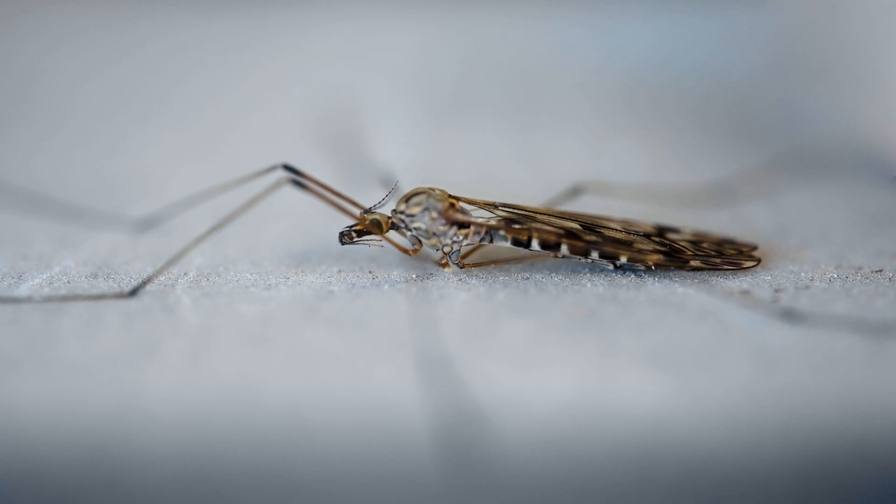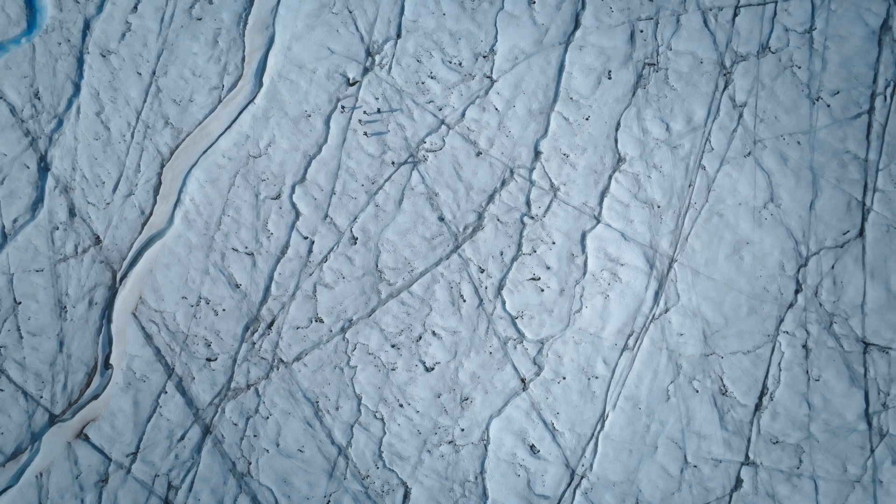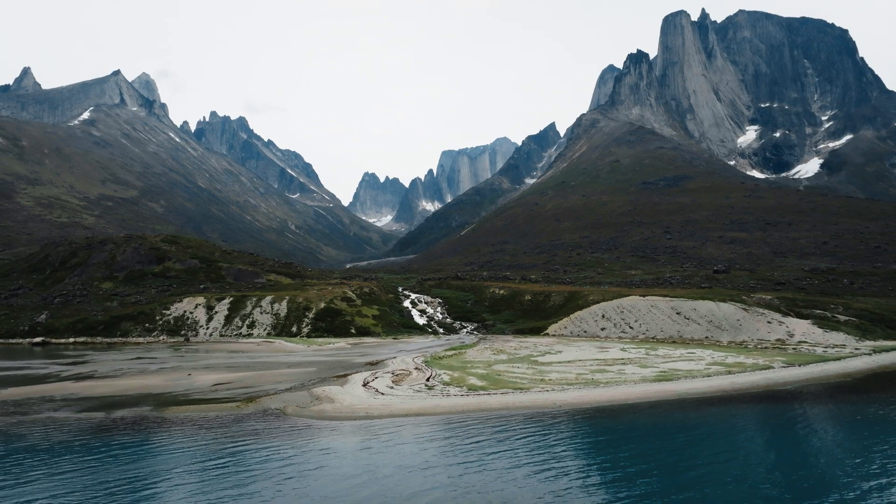And then we look at these and we're like, oh my God, there's bugs in it. The only way you're going to get light on those sediments underneath almost a mile of ice is if the ice is gone.